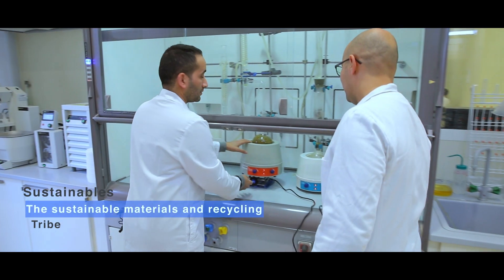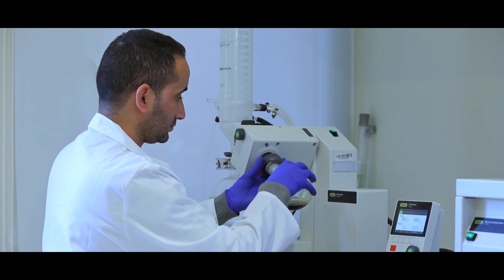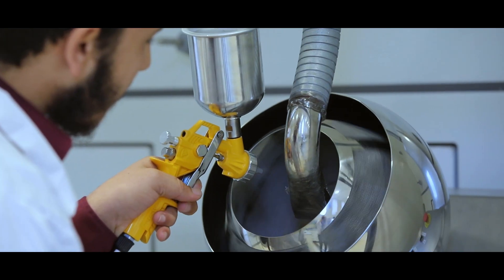Here at the Sustainable Materials Platform, we develop processes for the valorization of different waste and recycling. Our aim is to create value by contributing to a circular economy.